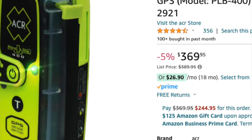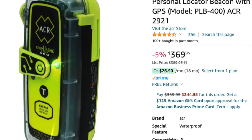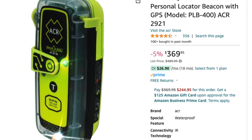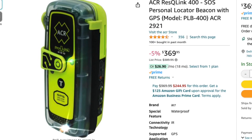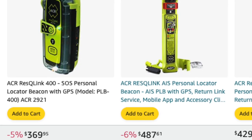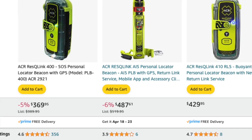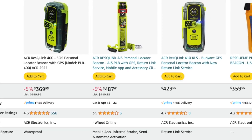Starting off our list at number 5 is the ACR ResQLink 400 CEL-S Personal Locator Beacon with GPS. This life-saving device emits a 406 MHz emergency distress signal and GPS location coordinates to search and rescue authorities in case of an emergency. With global coverage and no subscription required, the ResQLink 400 is a must-have for any outdoor adventurer.